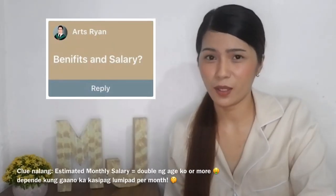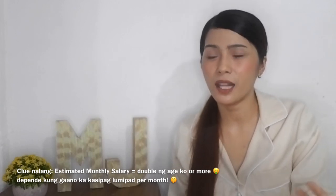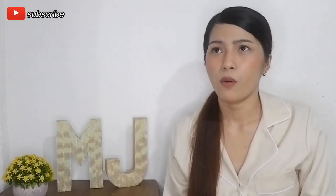Before moving on to the small trolley, here's a question from Art Ryan about benefits and salary. I won't disclose exact amounts, but I'll share the benefits I enjoyed. At the airline I worked for, we had health insurance and could enroll dependents. We also had free-of-charge travel for dependents — mother, father, and siblings — equivalent to six round-trip tickets per year for both domestic and regional or international flights. And for the employee themselves, travel is unlimited.